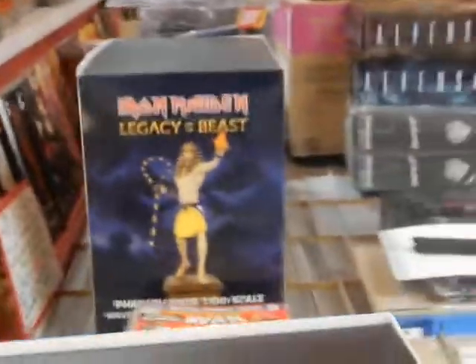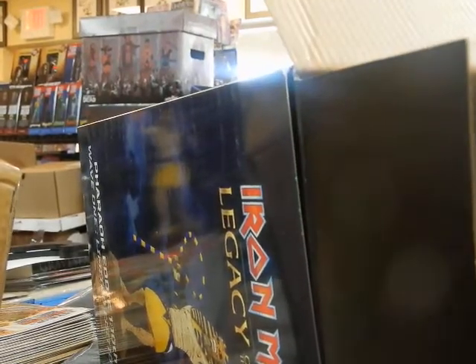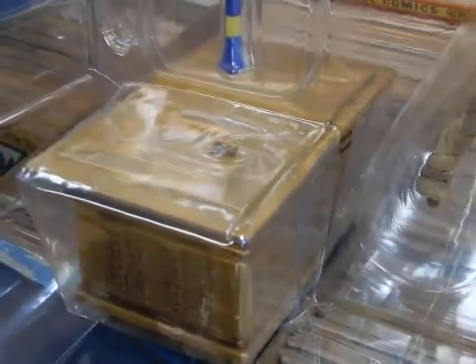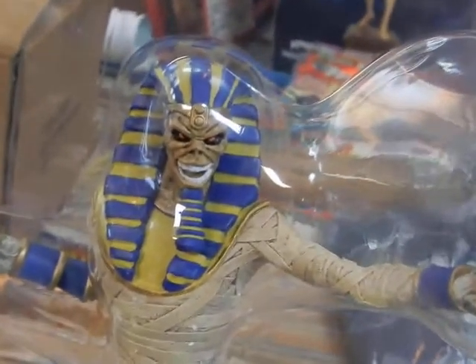We've got this last Iron Maiden one here — Feral Eddie. It's a little bit different from the other one. This is Legacy of the Beast — Legacy of the Beast also. The other one has a blue flame and a base that was black, but it's not black in this one here. Just slight differences, but they're both the same price — $124.99 on those. That's it for this box.